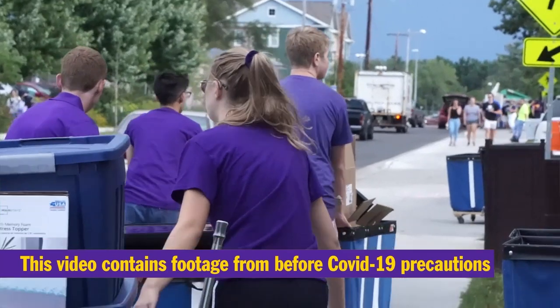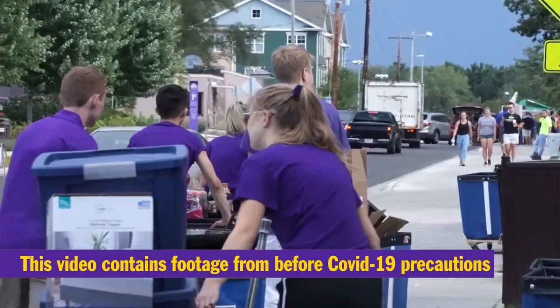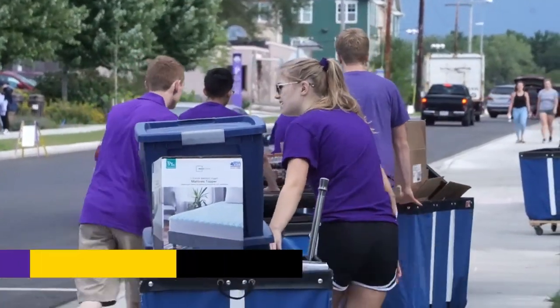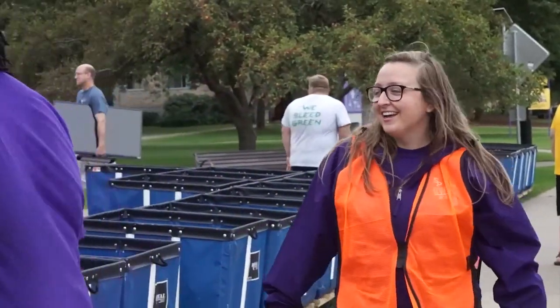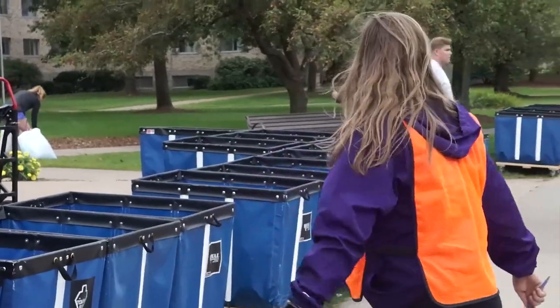Moving Day can be stressful, but here at UW Stevens Point, we try to make the process as easy and as smooth as possible. On Moving Day, there will be many volunteers in colored shirts called Pointer Pals, and they'll be there to help you move in and answer any questions you have.